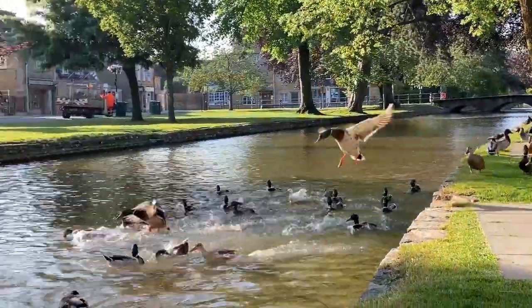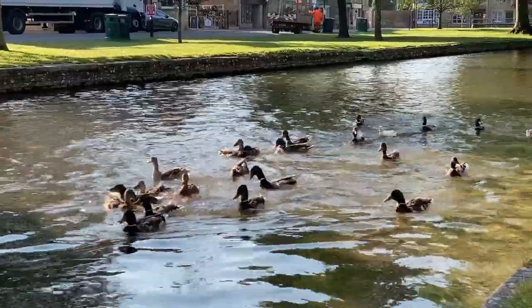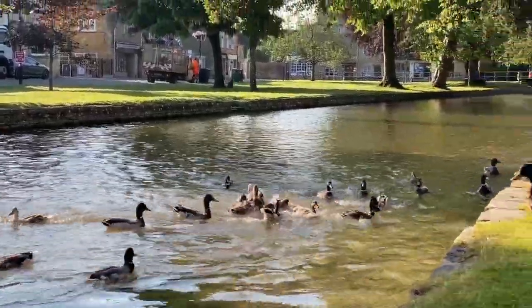This chap is the Pied Piper of the ducks. He's been throwing bread to them and they're just following him down the river.